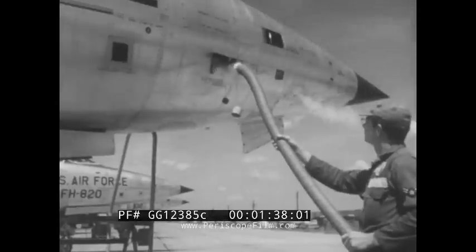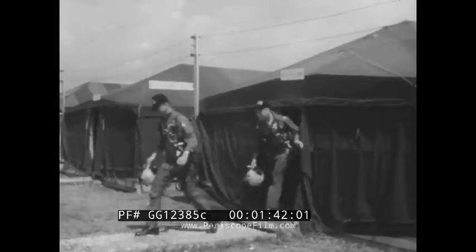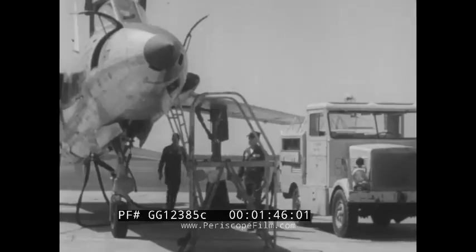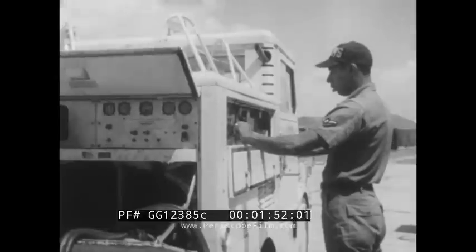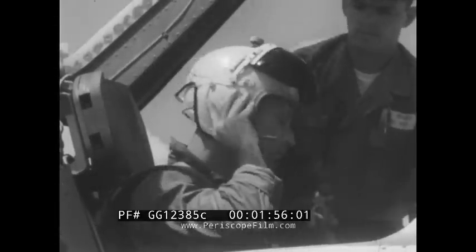While ground crewmen ready their powerful fighter bombers, the combat crews leave the briefing tent, ready for a training mission. The 4th Fighter Wing has an illustrious history. In two wars, it has produced 94 aces and is credited with destroying 1,506 enemy planes in the air and on the ground.